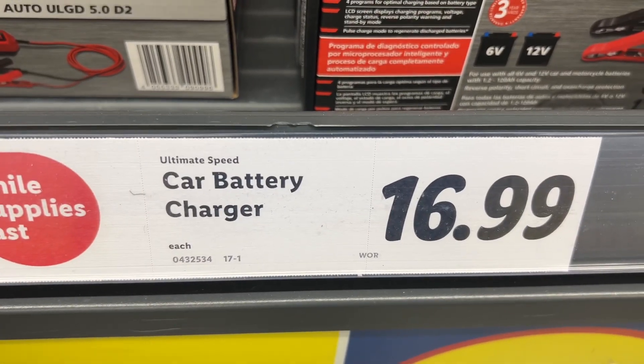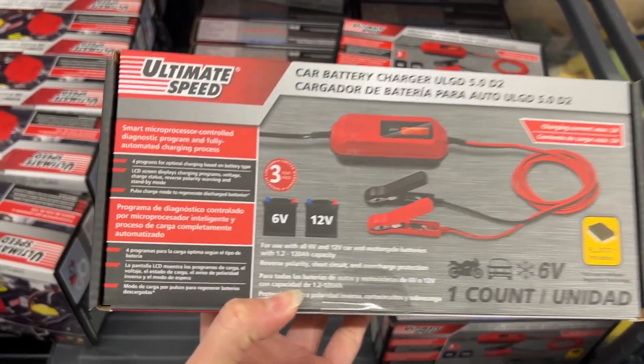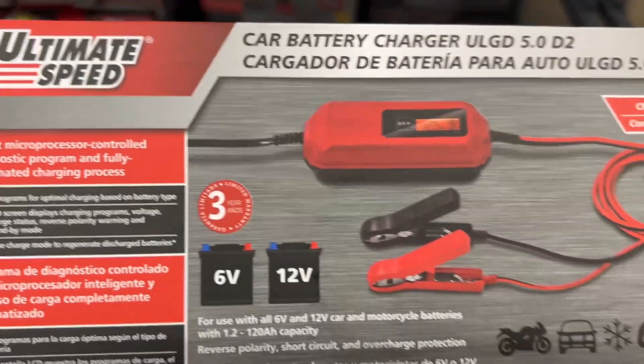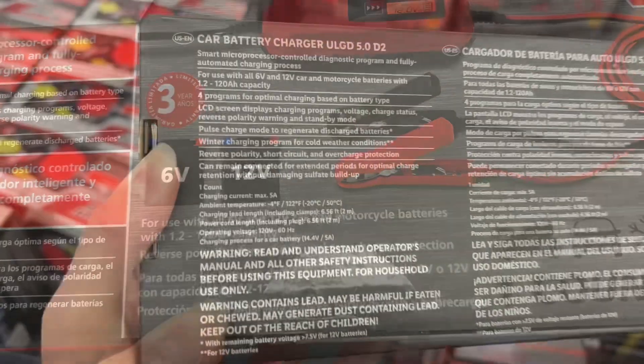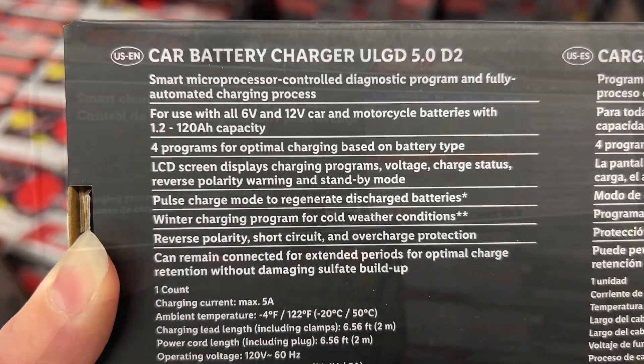This is the Ultimate Speed Car Battery Charger for $16.99. It has a smart microprocessor control diagnostic program and fully automated charging process. It also has four programs for optimal charging based on battery type. Similar brands are $40 at Harbor Freight and $20 at Walmart.